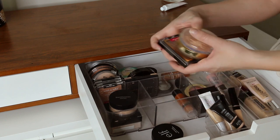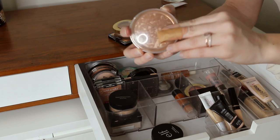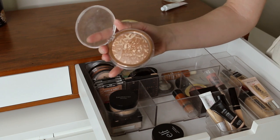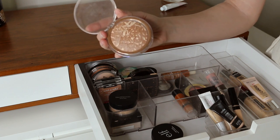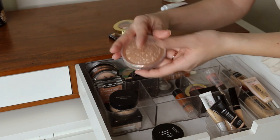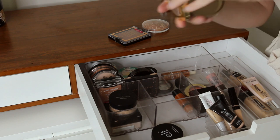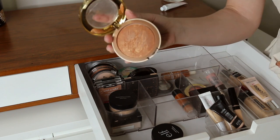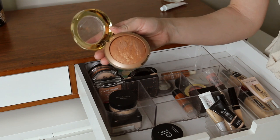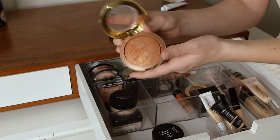Moving right along to bronzer. I'm pretty sure this is the Catrice bronzer — I love it because it has a nice glow and sheen, so I love to wear it in the summer or when I have something fun to do. I wore this for my holiday party and it looks beautiful on the skin. I also have the Milani Baked Blush in the shade Soleil — one of my favorites. It's a little on the warmer side so I like to use it in the summer when I have a bit of a tan, and it has a nice gold flaking running through which is so pretty.